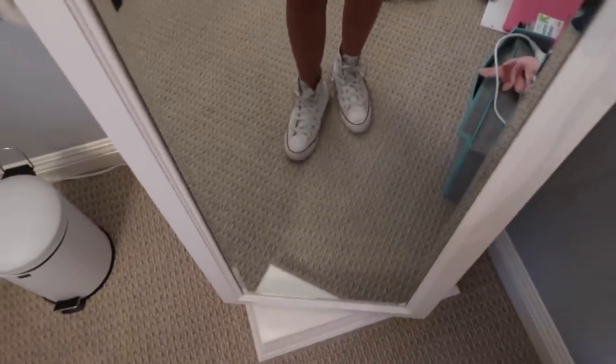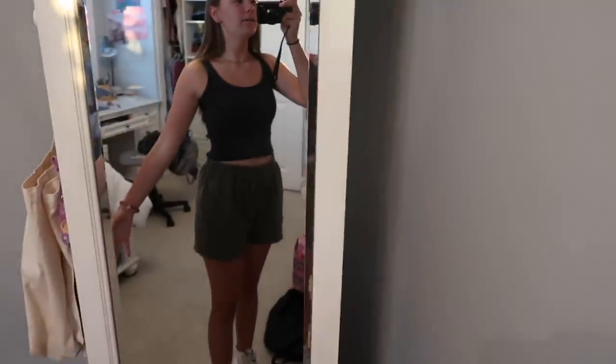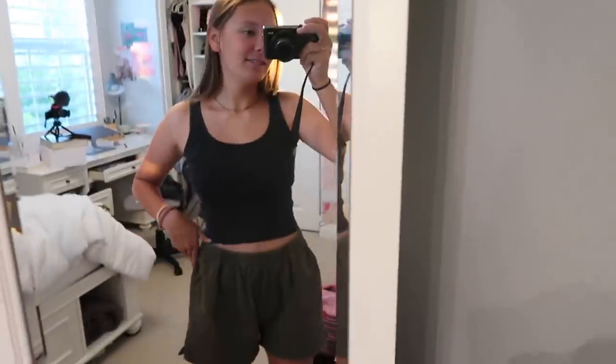I also have a hair tie on one side. For shoes, I picked out my white Converse — super simple. I didn't tie them because I don't have to put them on for another 30 minutes, I just put them on to show the complete outfit. I may or may not ask people at school to rate the outfit.